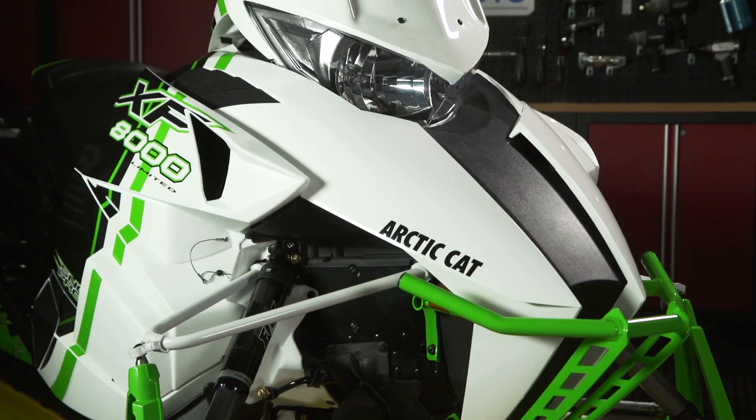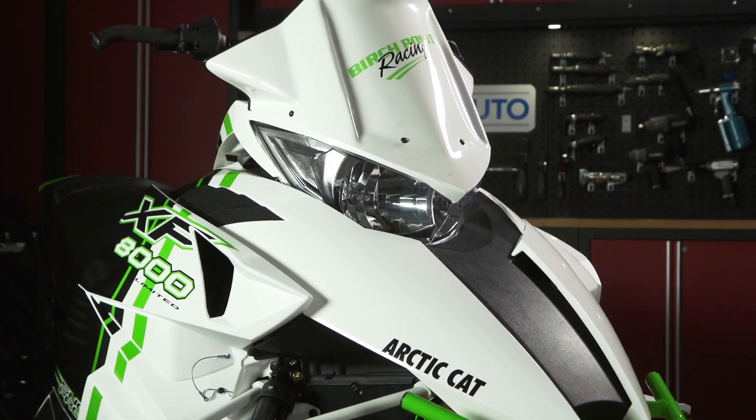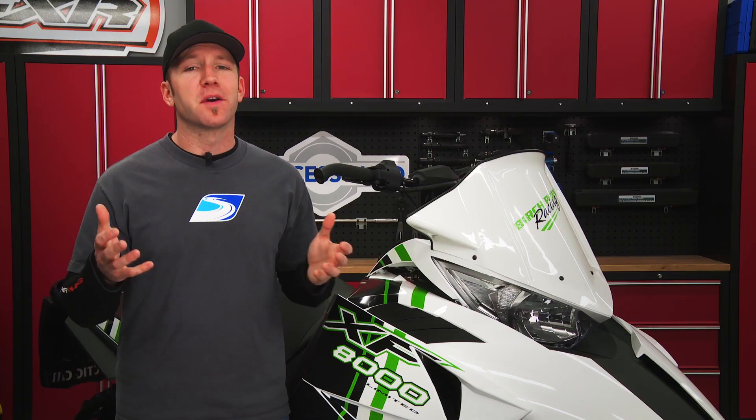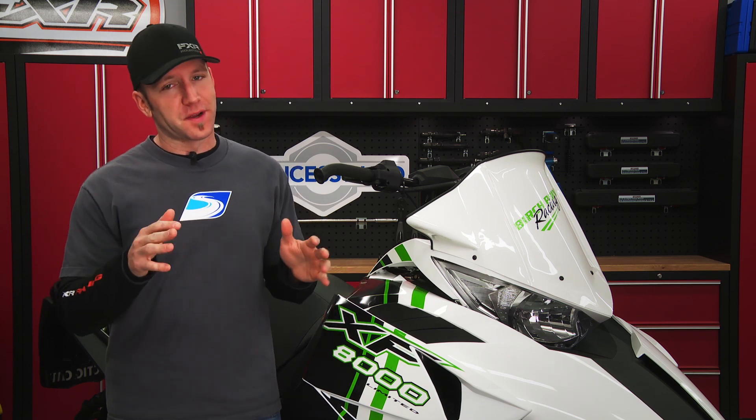And did I mention? You get a totally custom-built Arctic Cat sled that you could only dream of. To prove just how custom this giveaway is, I'm going to build up brand spanking new Arctic Cat sleds right here on Snowtrax Television over the next three weeks.